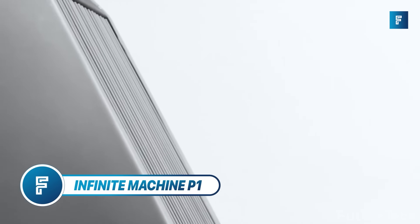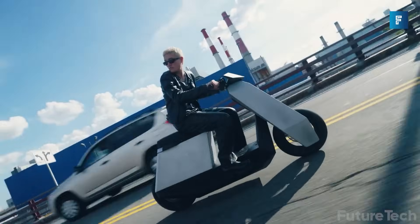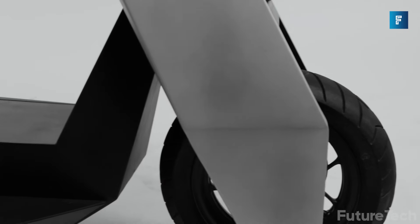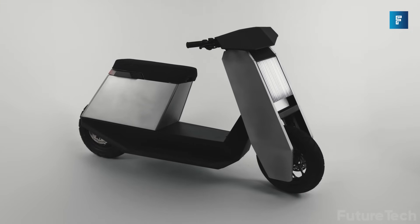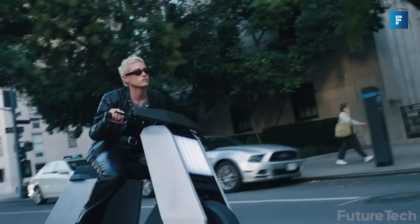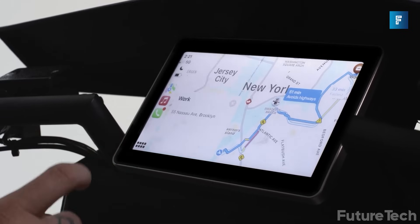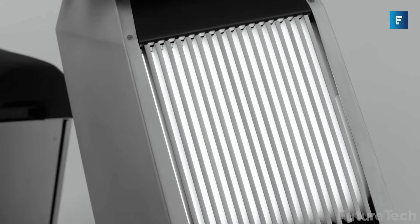Infinite Machine P1. There's a mean machine coming to the market and it's a whole lot of fun. This is the P1 from Infinite Machines — and don't call it an e-bike. This is a performance vehicle. Your P1 comes with two 72-volt batteries that give you 60 miles of range, but you can stack batteries to give you an amazing 120 miles of non-stop travel. The powerful 6-kilowatt motor provides breakneck speeds of 55 miles per hour, not to mention it's equipped with both turbo and reverse.